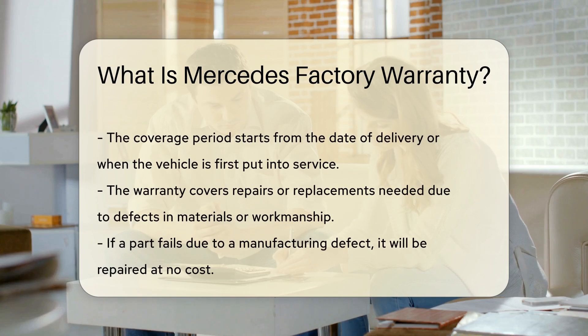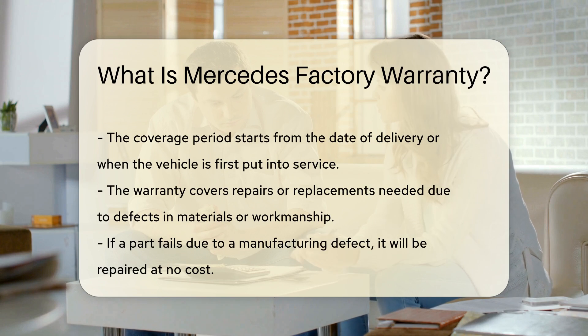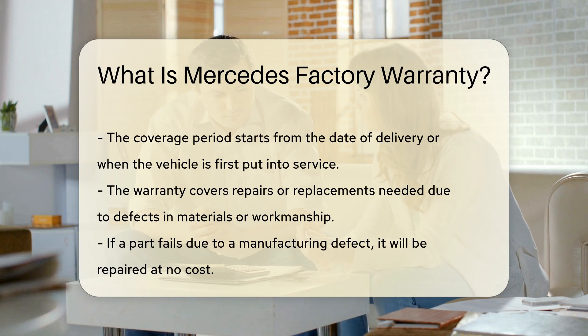The factory warranty covers repairs or replacements needed due to defects in materials or workmanship. This means if a part fails due to a manufacturing defect, it will be repaired at no cost to you. The warranty also includes 24-hour roadside assistance, available for the duration of the warranty period. Roadside assistance can help with towing, battery jump starts, and flat tire changes.